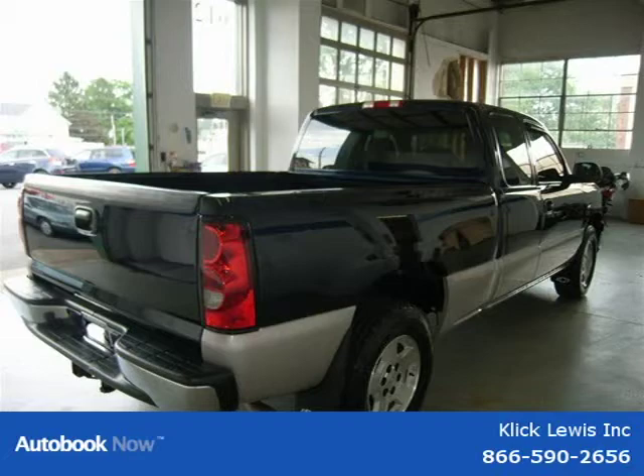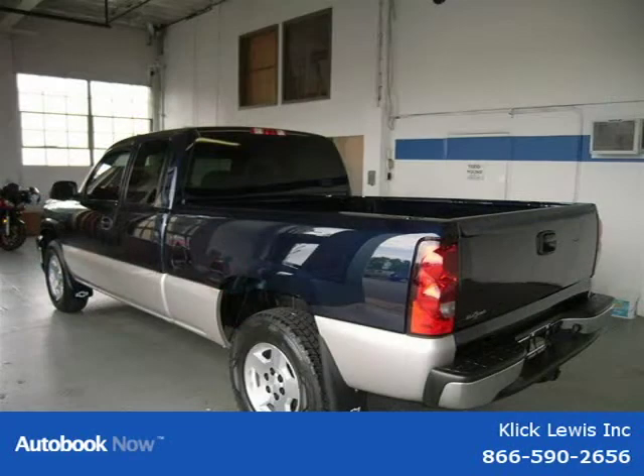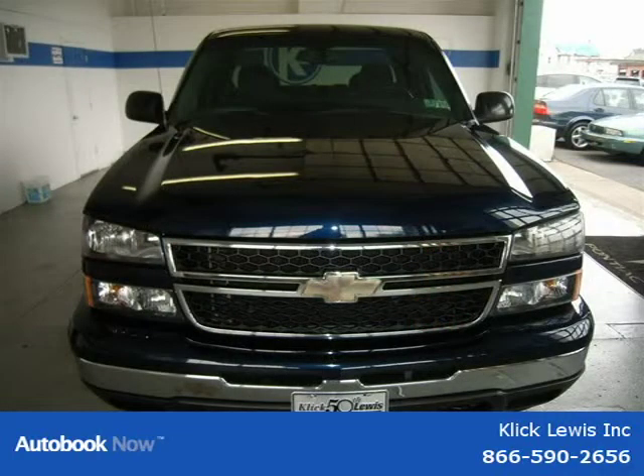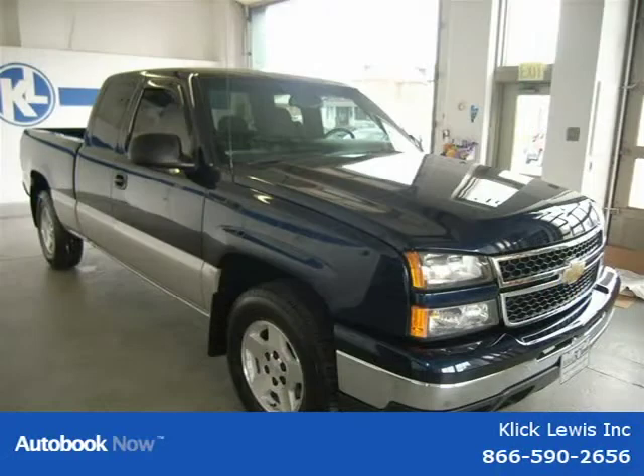This 2006 Chevrolet Silverado 1500 is located in Palmar, Pennsylvania and has 76,501 miles on it. It has a beautiful dark blue metallic exterior paint color, which is complemented by a dark charcoal with cloth trim interior color.